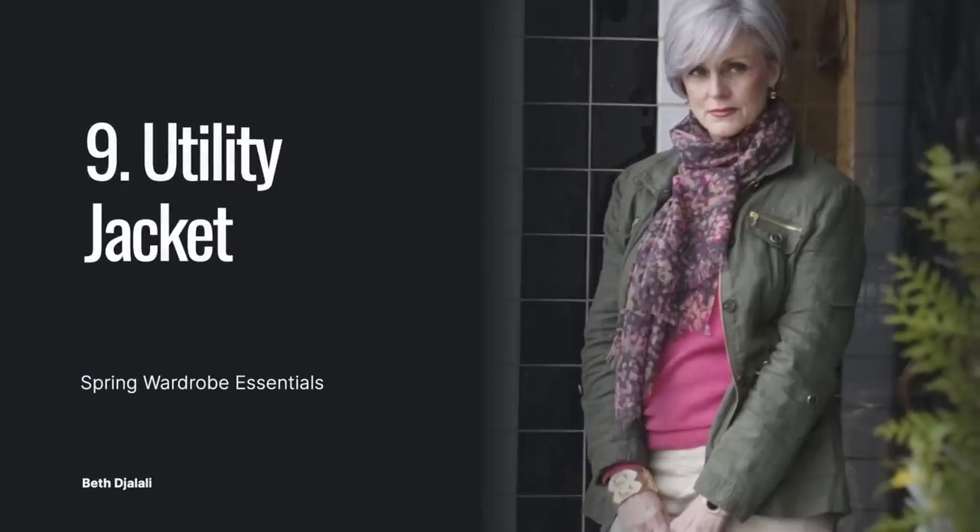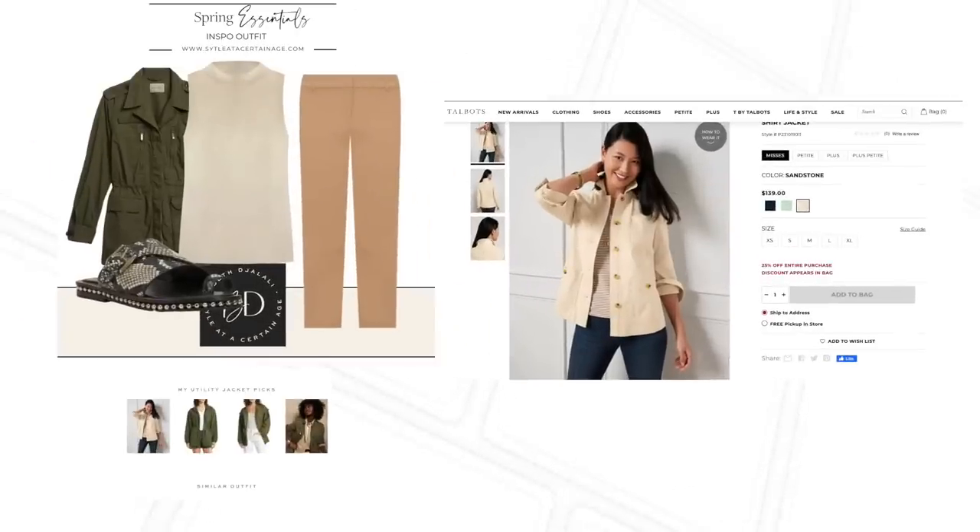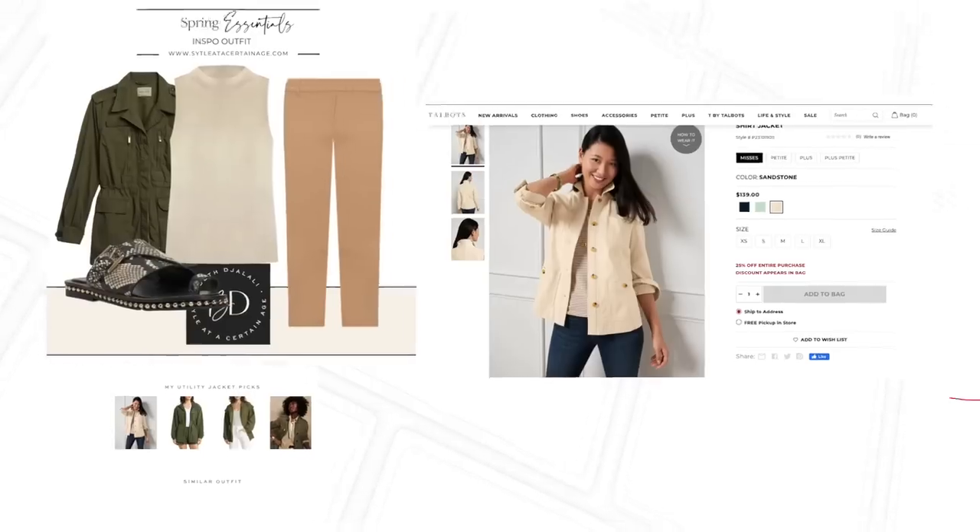Last but not least on my classic spring wardrobe essentials list is a utility jacket. Spring can be fickle with the weather, so having a spring jacket on hand is a must. Just like a denim jacket, a utility jacket goes with just about everything and is a practical choice designed in wax fabric or lightweight linen. Green is such a soothing color that reads like a neutral and adds interest to outfits, combining seamlessly with navy, pink, or camel. Ralph Lauren always has a green utility jacket, but classic retailers like J.Crew, Madewell, Talbots, and even Anthropologie carry utility jackets too.